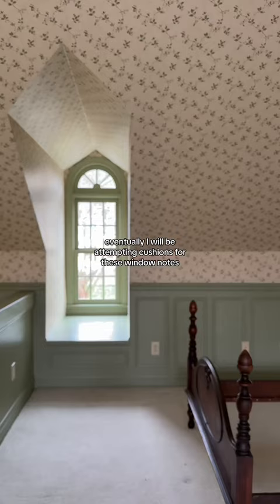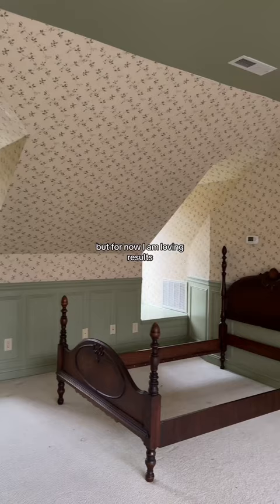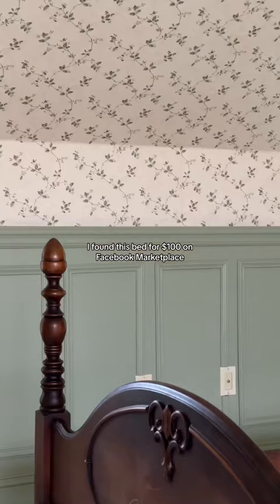Eventually I will be attempting cushions for these window nooks and adding pillows, but for now I am loving the results and this is where we are now. I found this bed for $100 on Facebook Marketplace and I will be adding a mattress and bedding.